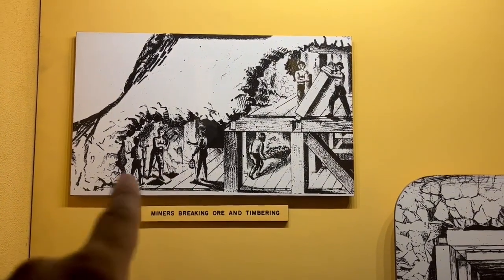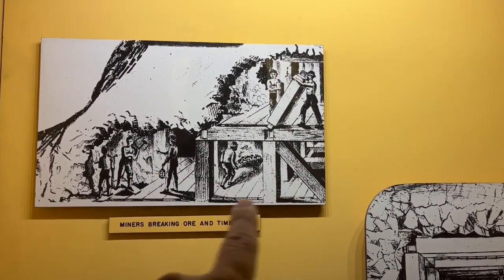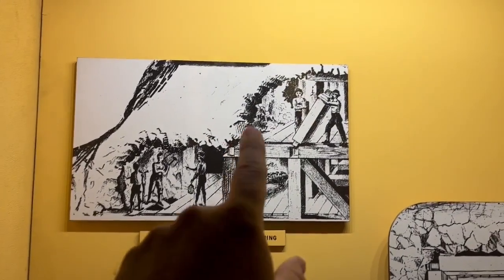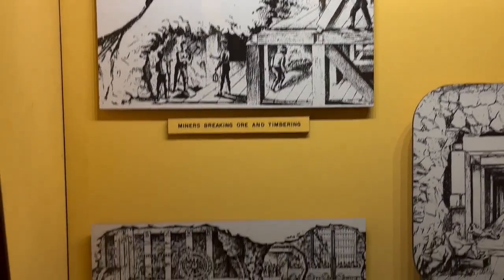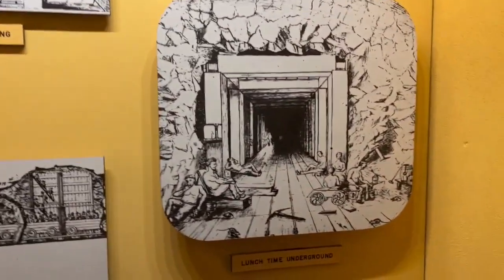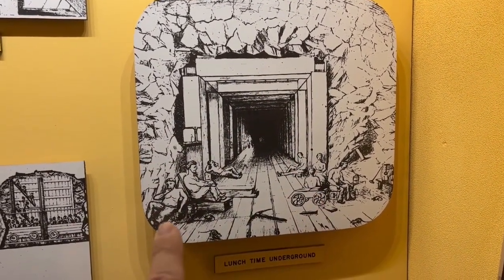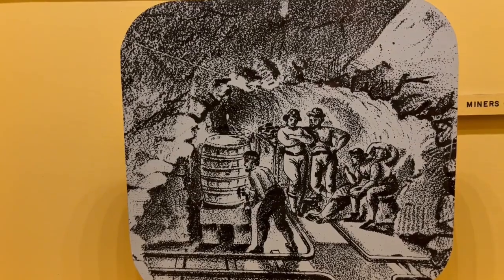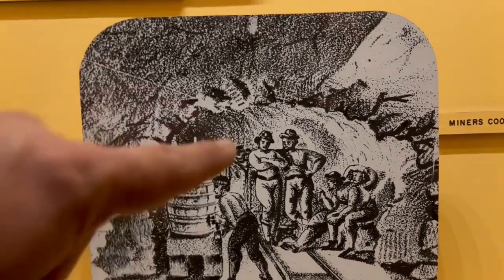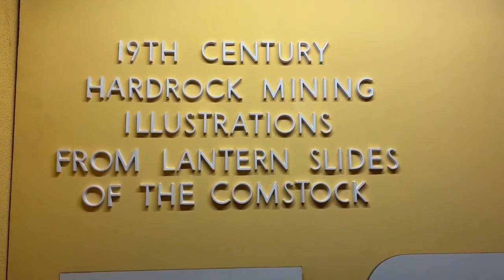So what did mining look like underground? Here are some examples from 1800s sketches and pictures showing how they would do this block-style building within mines to create strength and levels for miners to work different areas. This was probably pre-dynamite — actually done by pick and shovel. You can see an early lift system here, as well as miners working underground with square timbers keeping rock from falling. Getting deep enough, it actually starts getting hot underground, and miners would cool off with water. You'll notice the miners are not wearing shirts here. All these pictures are 19th-century hard rock mining illustrations from lantern slides of the Comstock.